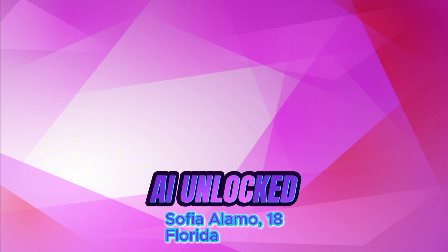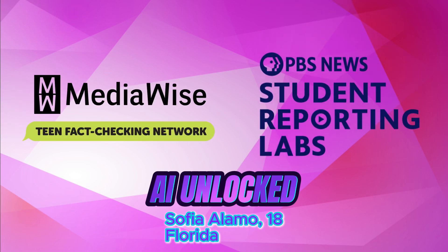Hey everybody, welcome back to AI Unlocked, a series brought to you by MediaWise and PBS New Student Reporting Labs, where we break down the world of artificial intelligence in ways that you can actually understand.